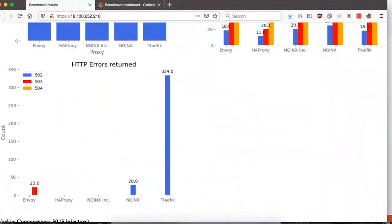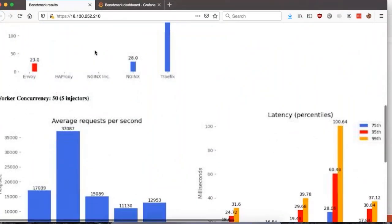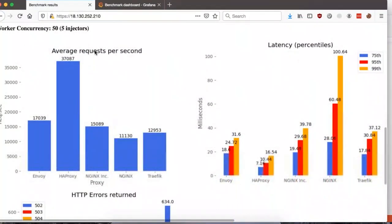So the second test has completed. Let's take a look at the results. We can see the average requests per second for HAProxy is at 37,000, which is about 10,000 higher than the last test. Envoy again is at second with roughly around 17,000 requests per second. NGINX Inc. came in at third with around 15,000 requests per second.